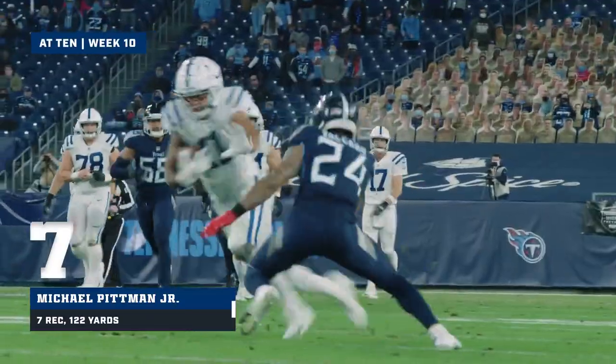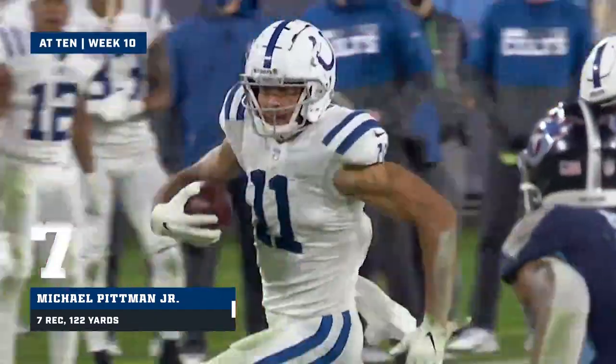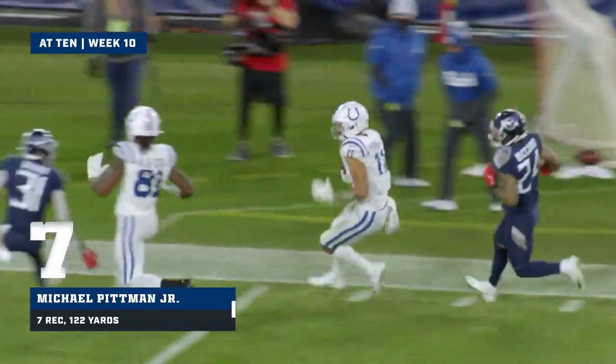Wide open, Michael Pittman. Here's one for the rookie, Pittman — and Pittman stays in bounds and takes it down inside the 15.